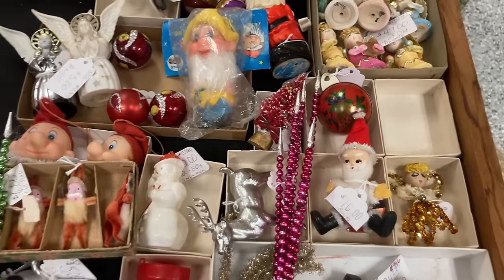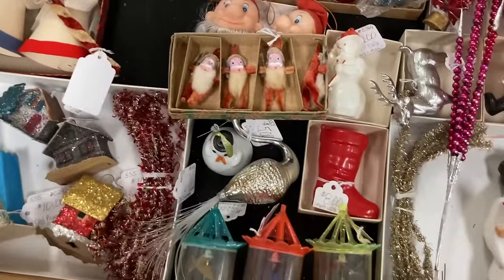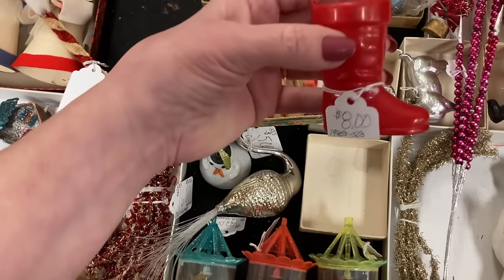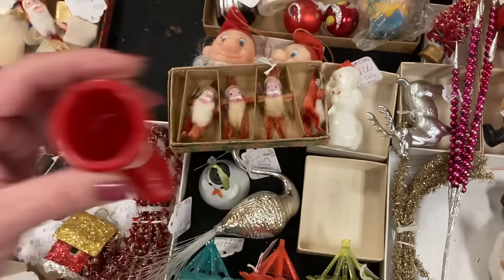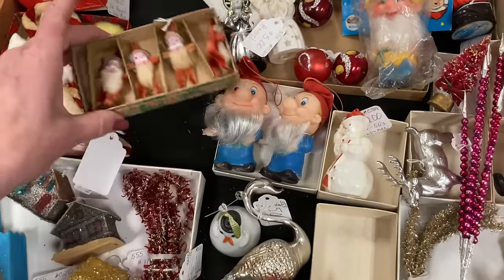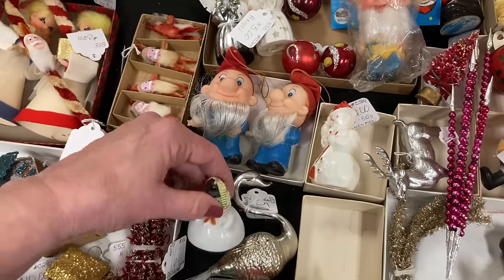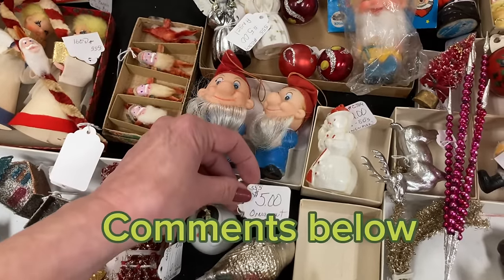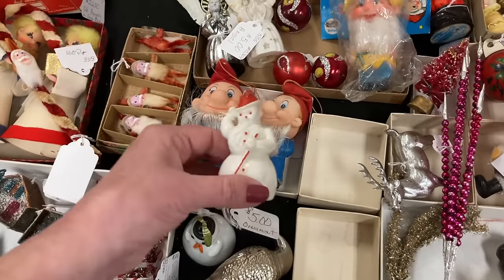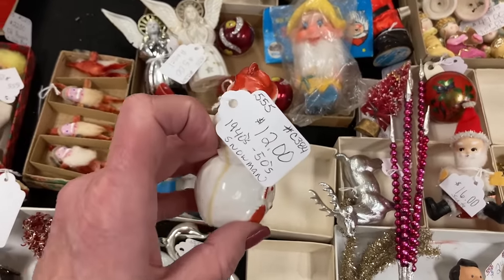That was a good price. I purchased a lot of stuff from this area. Do you see items that you would have gotten? If so, please leave them in the description box below. And I've never seen one with a red hat — twelve bucks. That was pretty good.